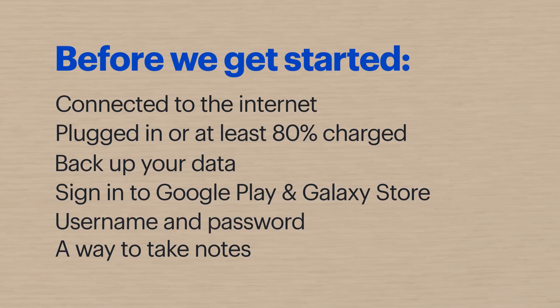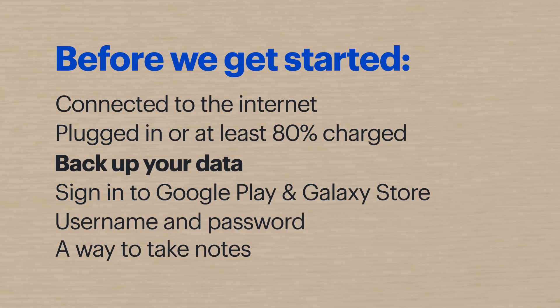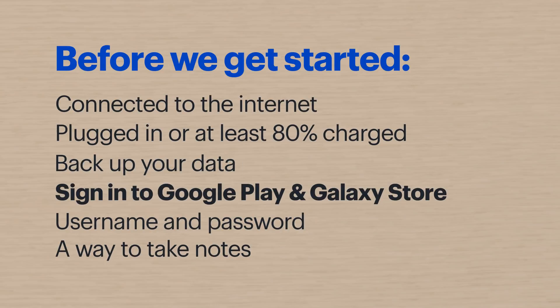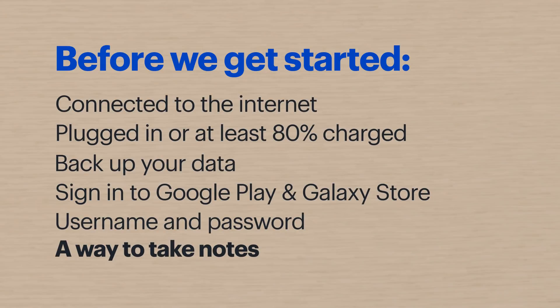Before we get started, if you can, make sure that your phone is connected to the internet and is either plugged in or has at least an 80% charge. If you haven't backed up your data recently, you might want to do that now. Also, sign into your Google Play and Galaxy Store accounts — that'll come in handy later. You'll also need the username and password for the device, along with a way to take notes.